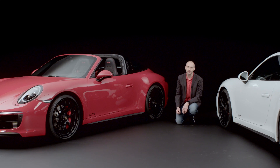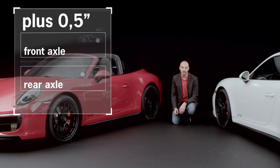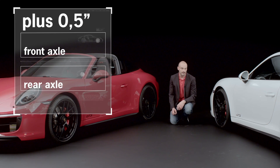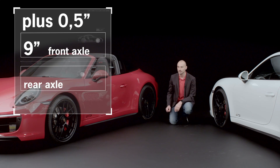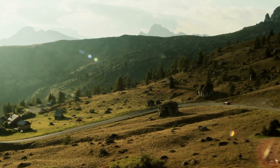The forged aluminum wheels on the front and rear axle are each half an inch wider than on the Carrera S — for example, 9 inches wide on the front axle and 12 inches wide on the rear axle. This delivers an improved tire contact area, resulting in improved grip. The wider front axle wheel also makes the steering behavior more neutral.